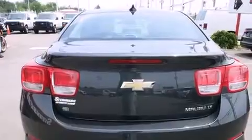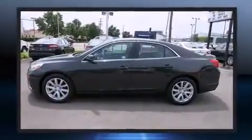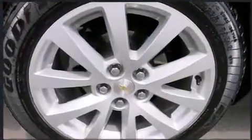It's equipped with tons of terrific amenities, but it won't break your budget, such as remote keyless entry, a tachometer, variably intermittent wipers, fully automatic headlights, turn signal indicator mirrors, and a split folding rear seat.